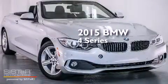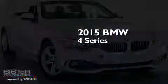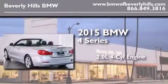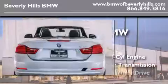This is a brand-new 2015 BMW 4 Series. It has a 2.0-liter four-cylinder engine, an automatic transmission, and all-wheel drive.